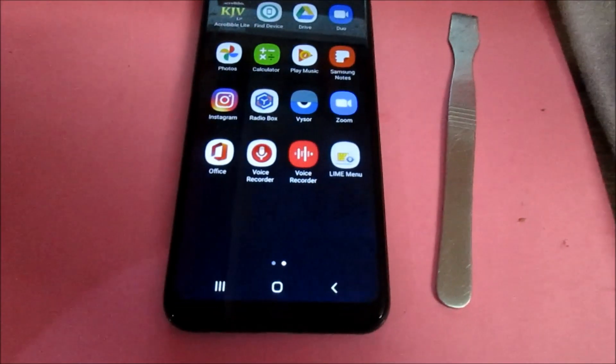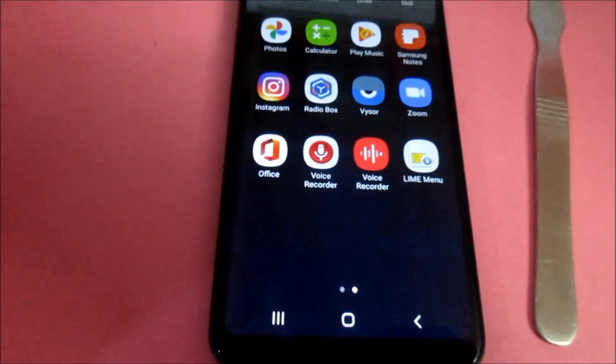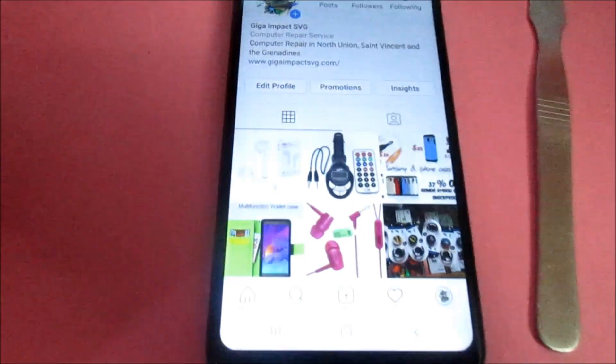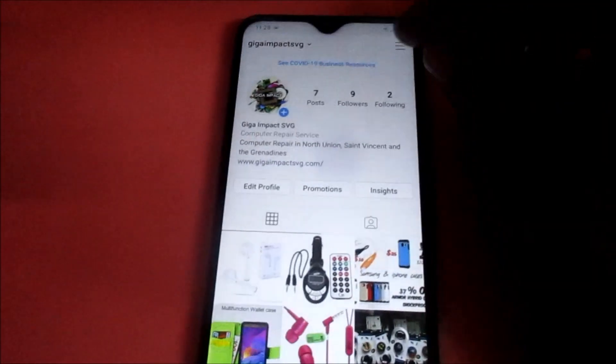In this video, if you are experiencing any problem where Instagram notifications are not working — for Android, and for iPhone it can be similar — what you want to do is go into your Instagram account. Go to the navigation bar here.